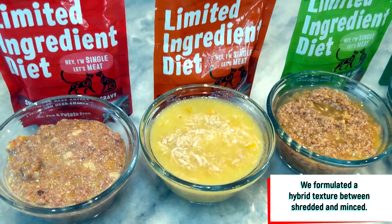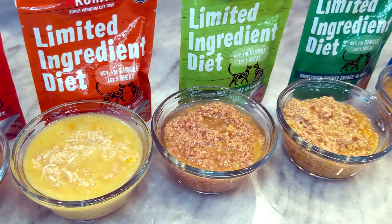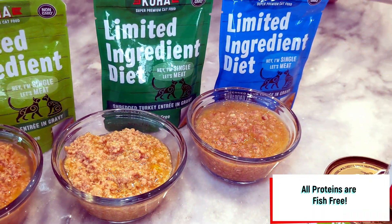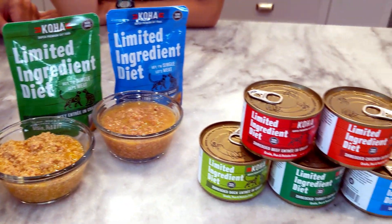We have different flavors like beef, chicken, duck, turkey, and lamb. They're also available in pouches and 5.5 ounce cans.